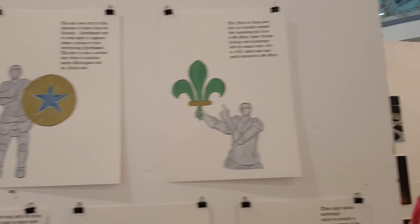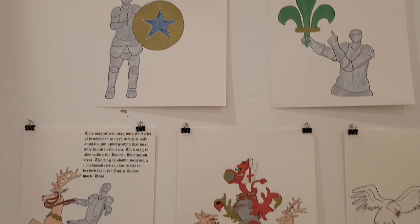I think everyone wants a coat of arms. You don't realise when you walk past the gates in Uxbridge and the stained glass windows in the station that there are coats of arms there.